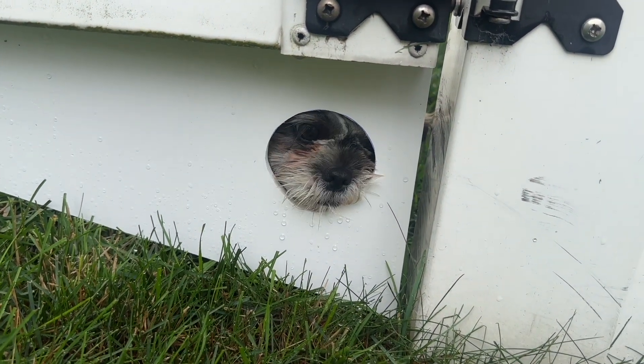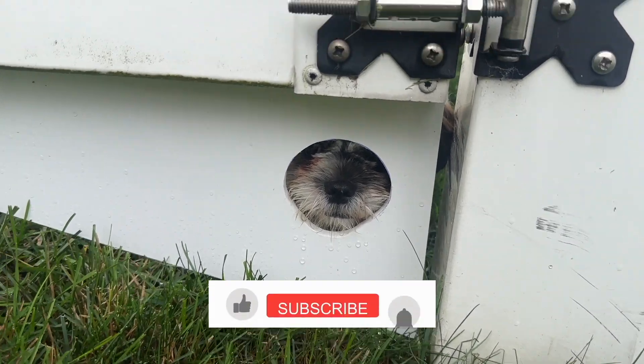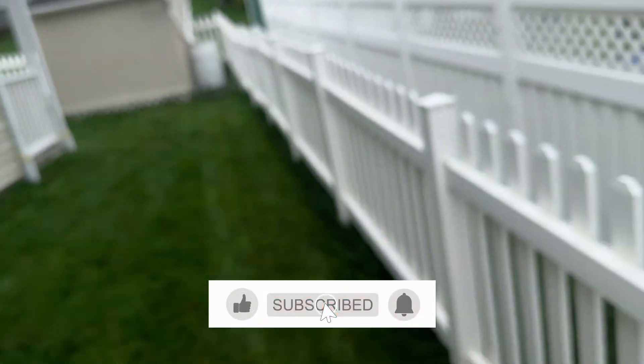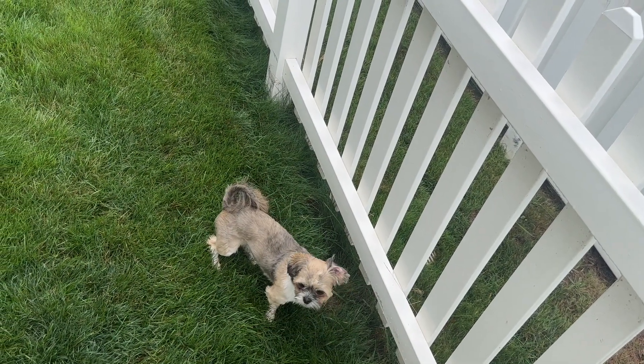No. No escaping. Not allowed. Cute puppies. He can't escape that way either. Bye. Here we go.